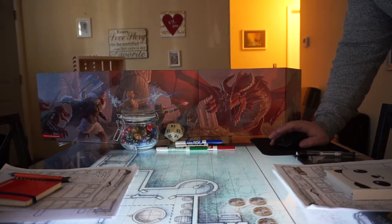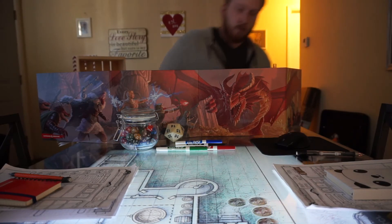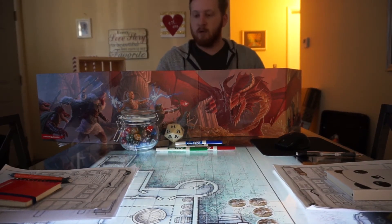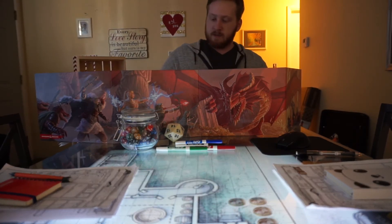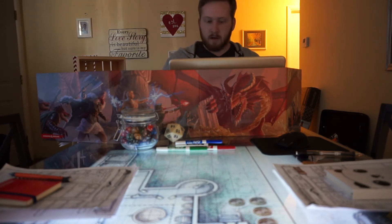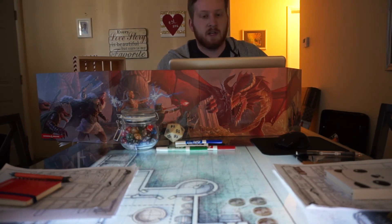There's also a laptop on the other side here, which I use for all of my GM duties. We don't have physical copies of the Player's Handbook and Monster Manual, so I have all of those on my iPad. All the systems I use on my laptop are what I use to control the map, control all of the enemies, track all of the enemy health, and generally just run the campaign.